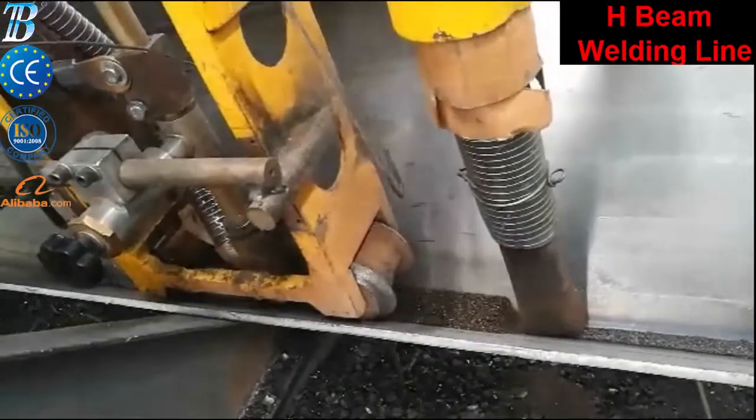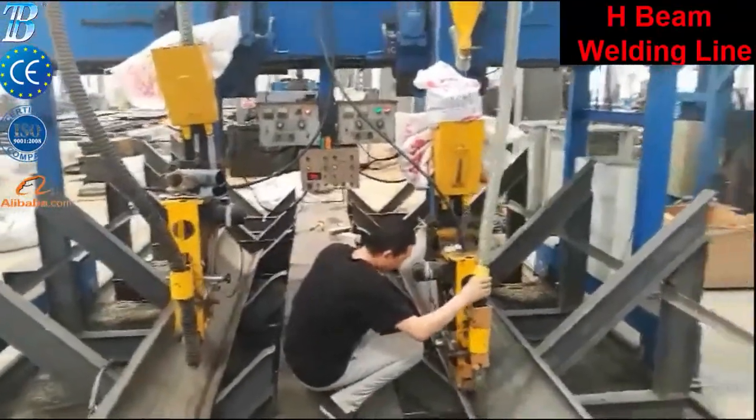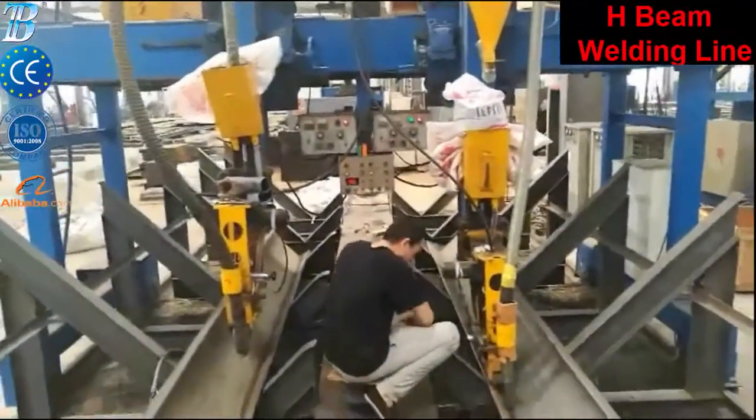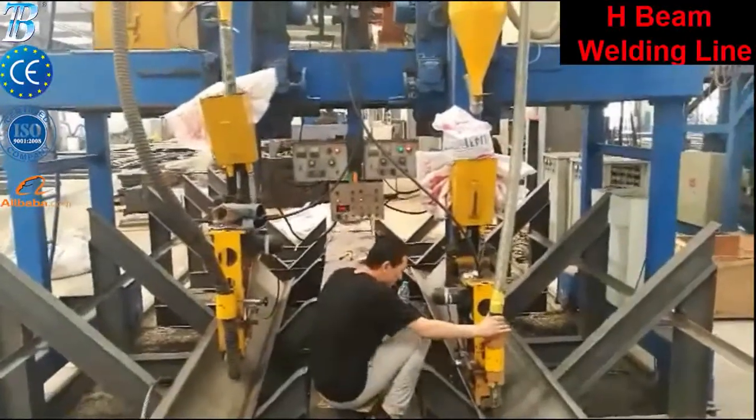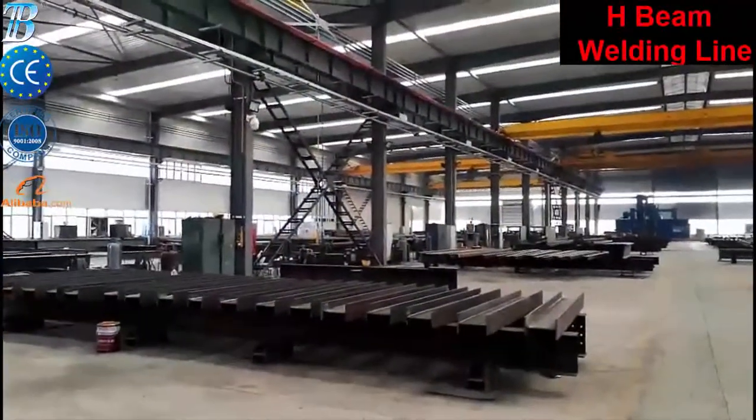The operator tack welds the beam edge only so that the alignment is maintained during the feeding to the machine. The start plate, if necessary, is also put in place in this phase. The beam is now assembled and ready for welding of the first flange.